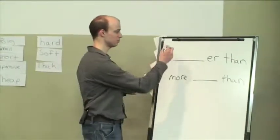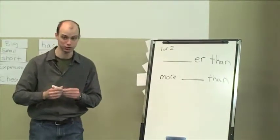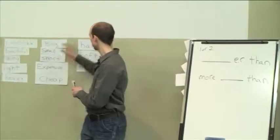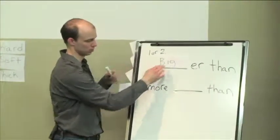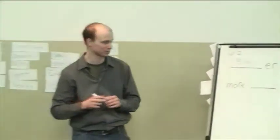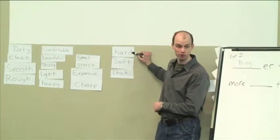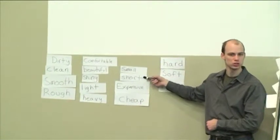That's right. Can you give me an example? Big. Good. How many syllables are there in big? One. Right. So bigger than would go here. Bigger than — we would have to add an extra G, but we understand. Is there another word we could use? We can say harder than. How about short? Shorter than. Good. How about shiny? Shinier. Good.